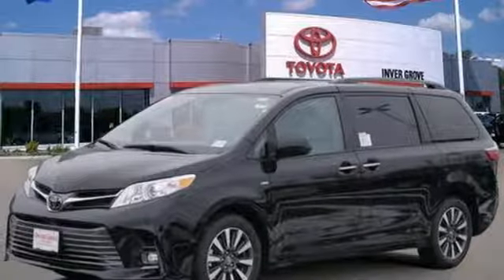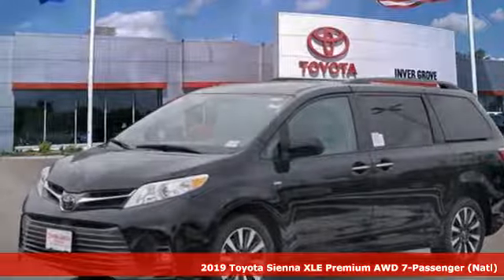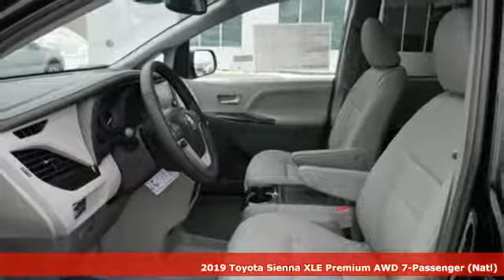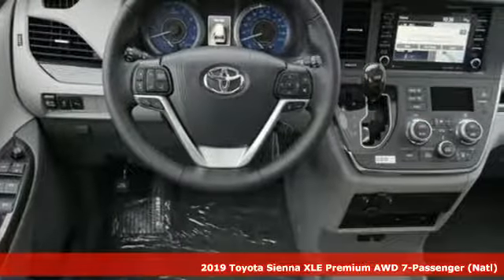It's a new 2019 Toyota Sienna. It's as focused on fun as it is on family. It comes nicely equipped with features you'll love.